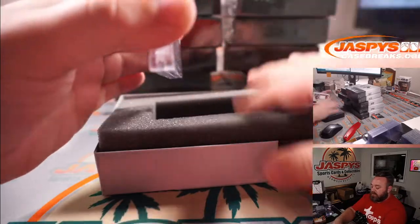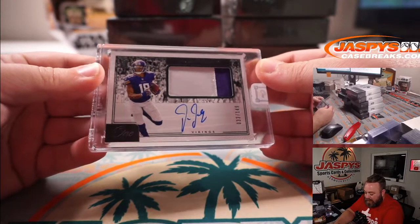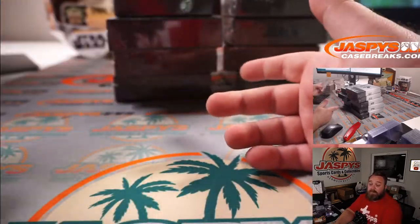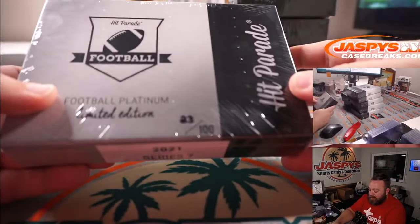Nice start! We got a Justin Jefferson two-color rookie patch auto, 33 out of 149, out of Panini — one runner up for Rookie of the Year. If it wasn't for Justin Herbert he would have won Rookie of the Year. Any year he's really good. Box 23.